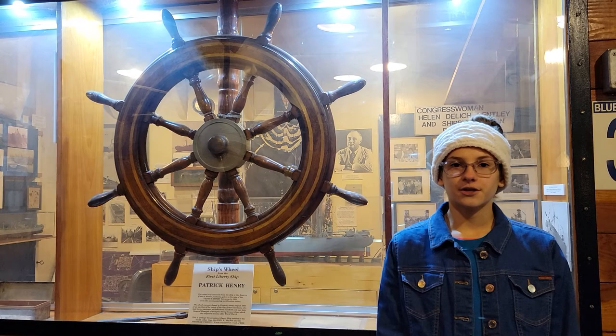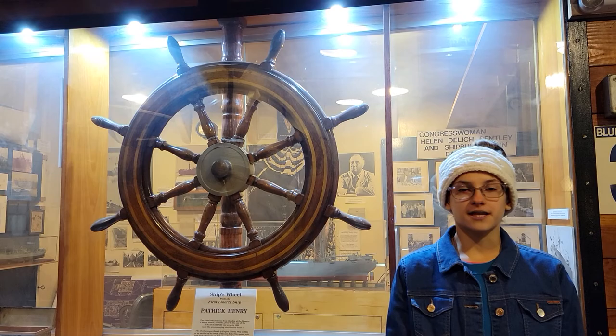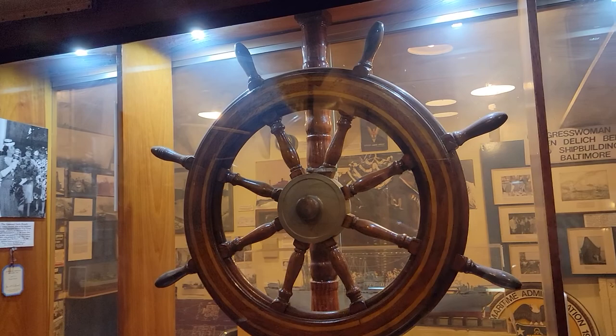Lastly, I want to show you something very special. Do you know the name of the very first Liberty ship? The SS Patrick Henry was the very first Liberty ship. She was launched on September 27, 1941.